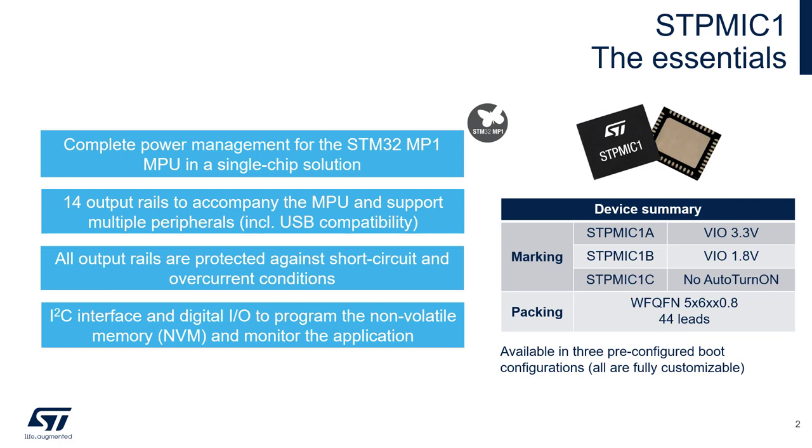The STPMIC1 is a fully integrated power management IC designed for applications that require a complete and highly efficient power management solution. The device includes a total of 14 power conversion outputs to support both the MPU and multiple peripherals such as USB devices, SD cards, double data rate RAM and more. All output rails are completely protected against short circuit and overcurrent events. It features a digital interface that allows a host processor to control and monitor the application through I2C or through IO pins.